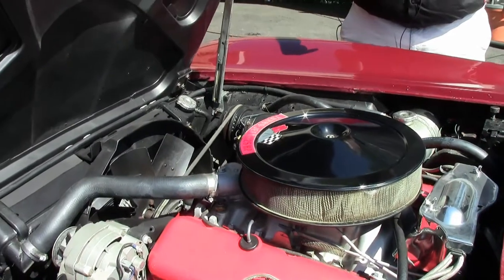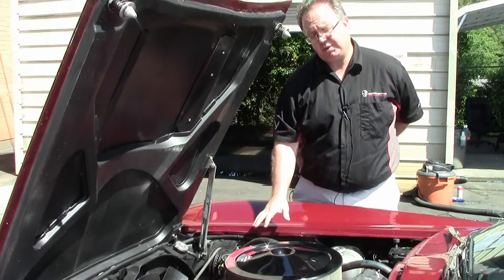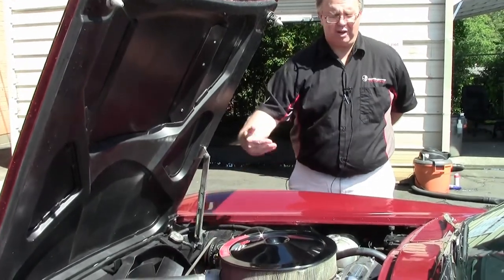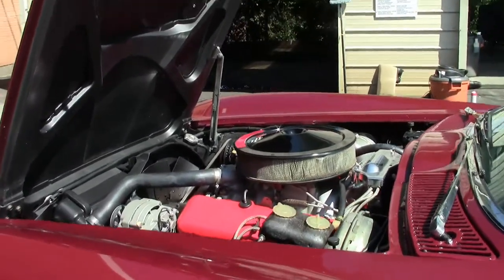And just for those trivia nuts out there, you could not get AC in these years on anything but a 390 horse. The 400 and the 425 — the belts would come off the engine, so they couldn't put that in there. So it's a nice little feature to have, especially here in the south.